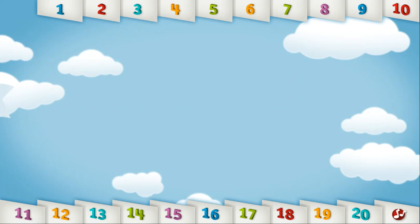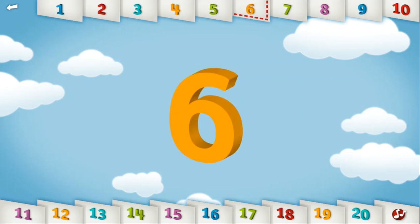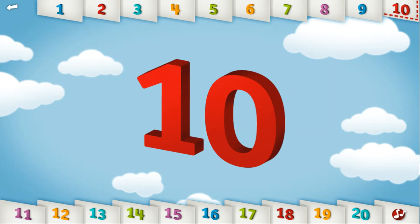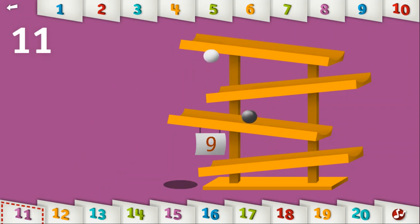Let's count to 11. 1, 2, 3, 4, 5, 6, 7, 8, 9, 10, 11. Let's get rolling with 11 different marbles! Good work! Keep them rolling!